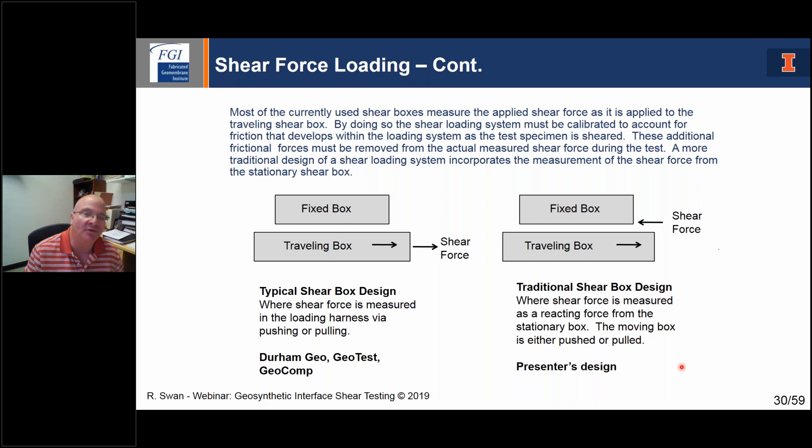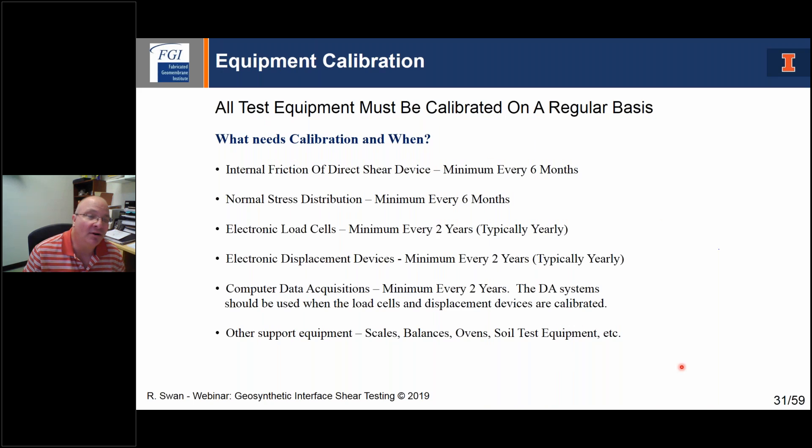Most labs using those other machines will report a box friction that they subtract off; that friction is a function of normal stress. What needs to be calibrated? Internal friction of the direct shear box should be checked at least every six months. Normal stress distribution at least every six months. Electric load cells should be calibrated typically yearly, minimum every two years. Electronic displacement devices such as LVDTs should be checked yearly, minimum every two years. The computer data acquisition system should be calibrated with known voltages at least every two years. You have a right as a test requester to go to the lab and request their calibration data — if a lab is shy about giving it, think twice about using them.